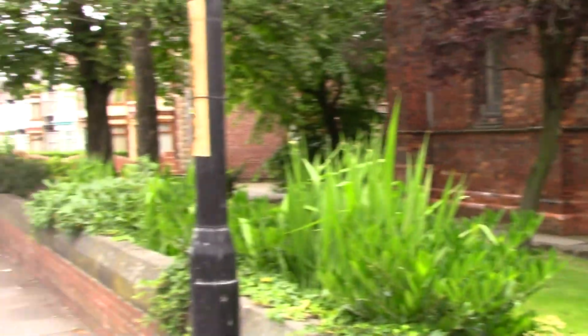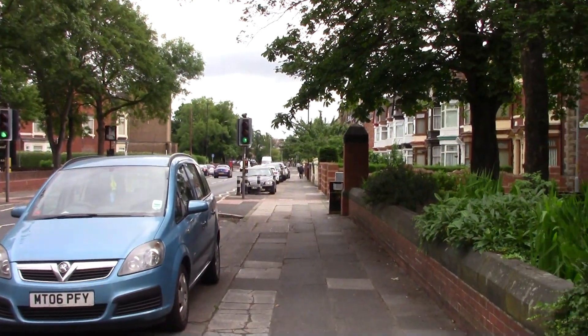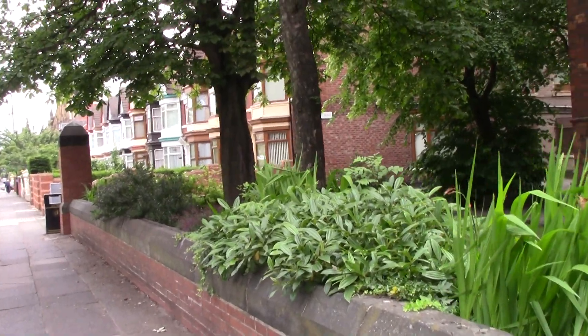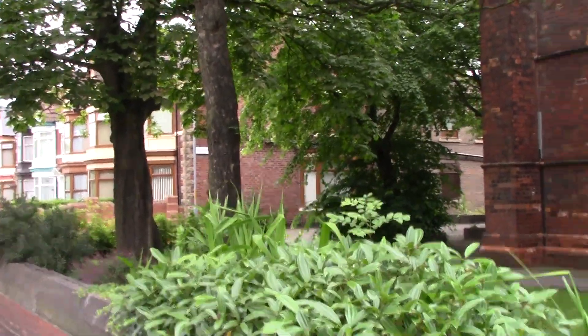Now this road in itself has about four churches on it. I think there are about seven churches in a space of about 500 yards.